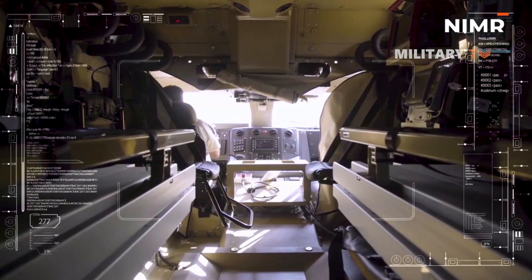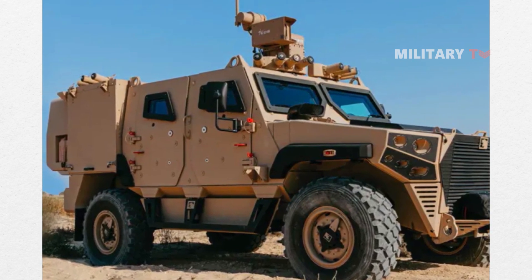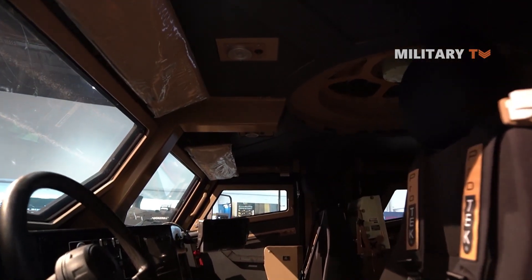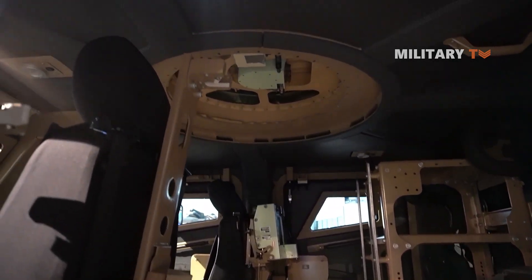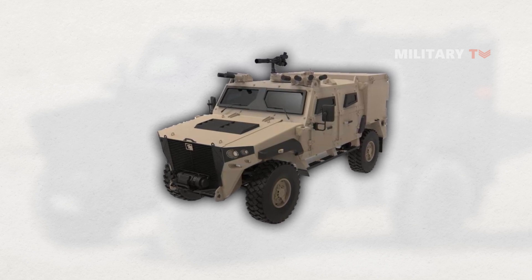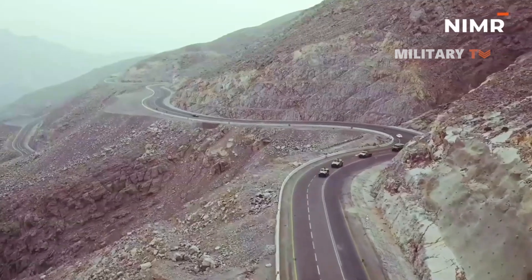The upgraded Mk-2 offers more internal space and a protected cargo area. Unlike its predecessor that could accommodate 4 soldiers, it can now carry up to 5 military personnel, with a future capacity of 7. The interior has been designed to prioritize ergonomics, providing increased comfort and space for the crew. The crew compartment has two doors on each side with small bulletproof windows and a divided windshield at the front, providing excellent visibility. The Mk-2 also features an independent suspension system with coil springs and shock absorbers, ensuring a smooth and comfortable ride while contributing to the vehicle's stability and maneuverability over rough terrain.